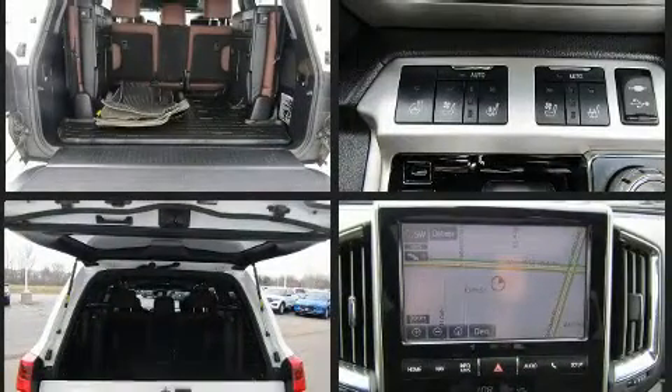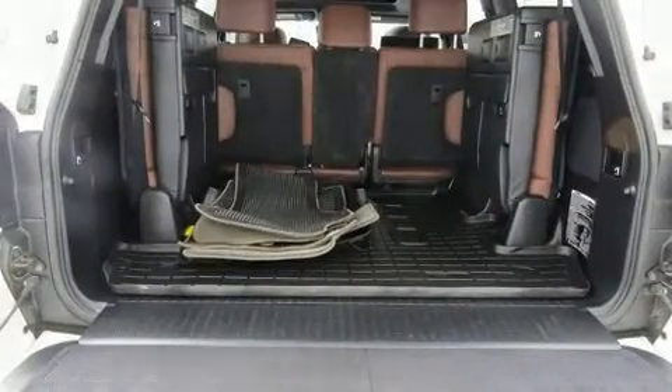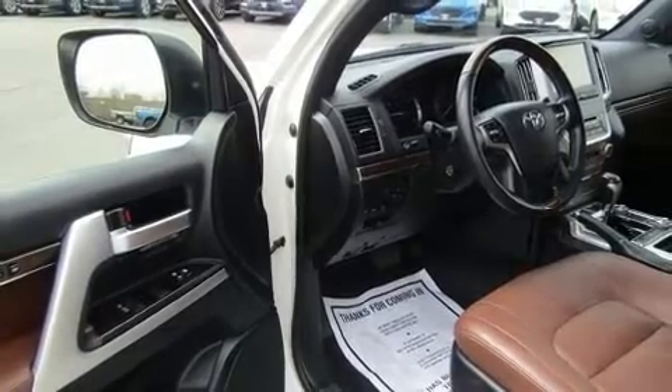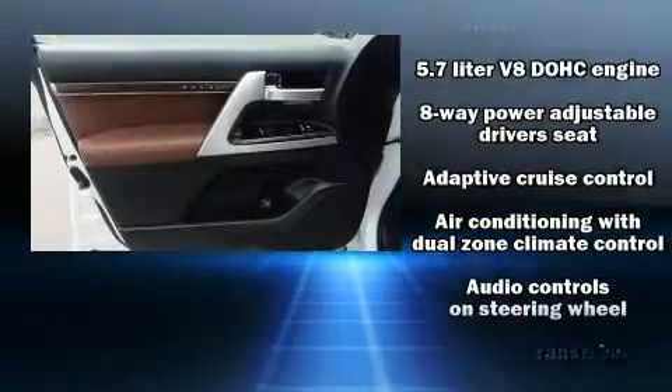Enjoy your favorite music via the stereo system, which includes a CD player with MP3 capability and 14 speakers, yielding maximum audio versatility. Rear LCD monitors provide entertainment that your passengers will appreciate, no matter how far the drive.